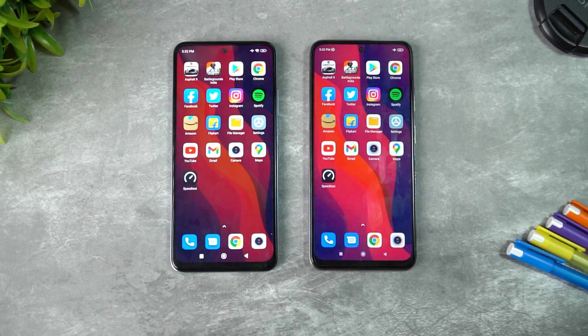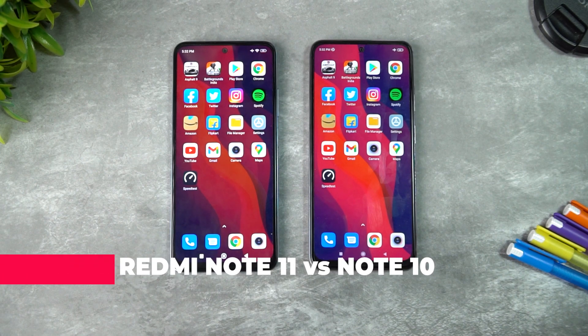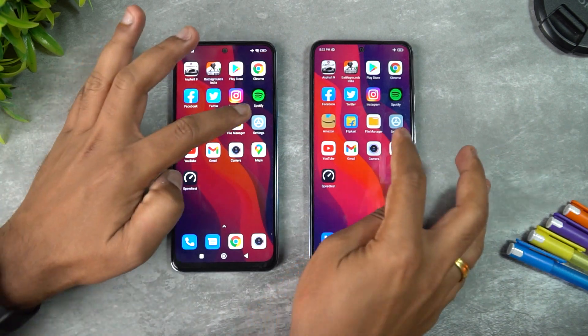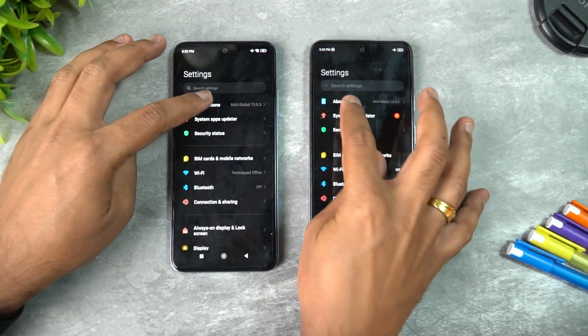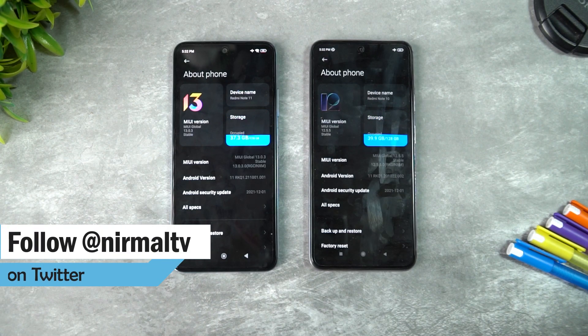Hello friends, welcome to Technique. This is Normal here, and in this video we'll be doing a quick speed comparison of the newly launched Redmi Note 11 with last year's Redmi Note 10. Let's go to the settings first and see these two devices — Redmi Note 11 and Redmi Note 10.